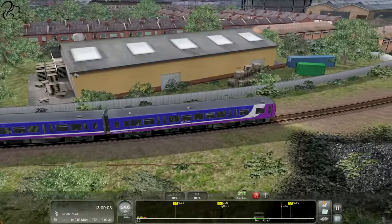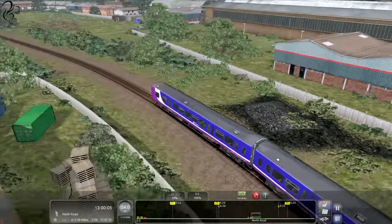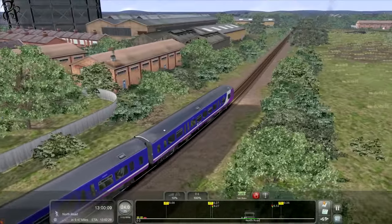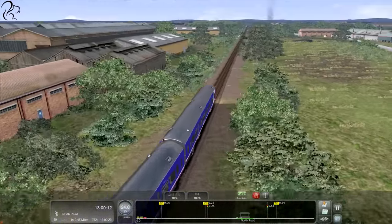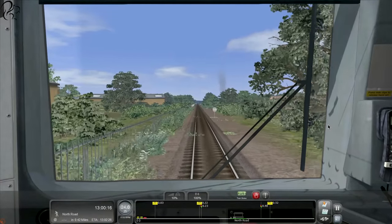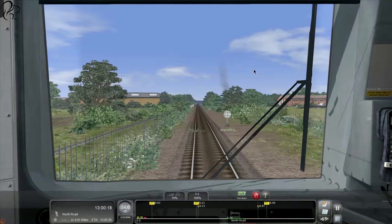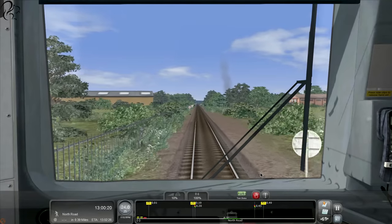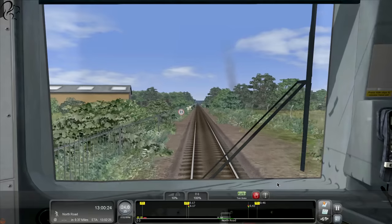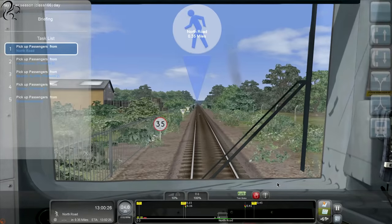You won't be seeing any semis or detached houses around here, I don't think. But you will see a lot of factories, and quite possibly rail factories. Smoke ahead over there on the right, you see it? Looks like we're due to make a stop here. What's this station? North Road.